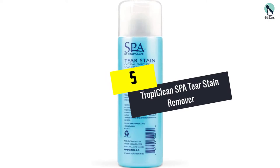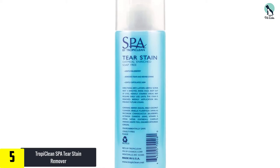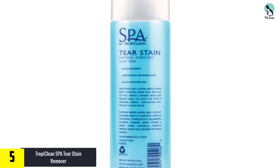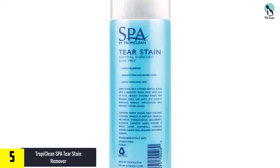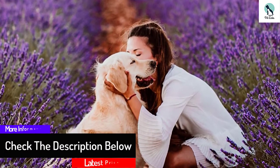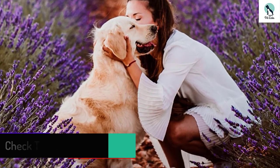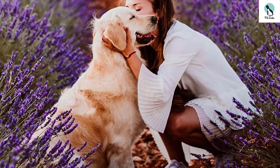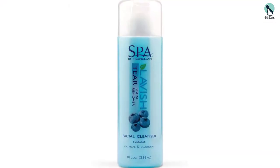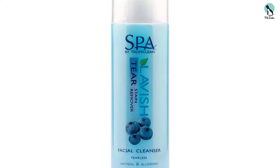Starting at number 5, we have the TropiClean Spa Tear Stain Remover. This facial cleanser is infused with oatmeal and blueberry and will gently and effectively remove even the toughest of tear stains. This refreshing blend will soothe irritated eyes and works gently to avoid further irritation or harm. The product is also soap-free and utilizes a gentle coconut cleanser to ensure ultimate comfort. By avoiding harsh bleaches and detergents, this brand will support your pup in feeling their best and will turn those sad tear-stained eyes into sparkling ones filled with happiness.